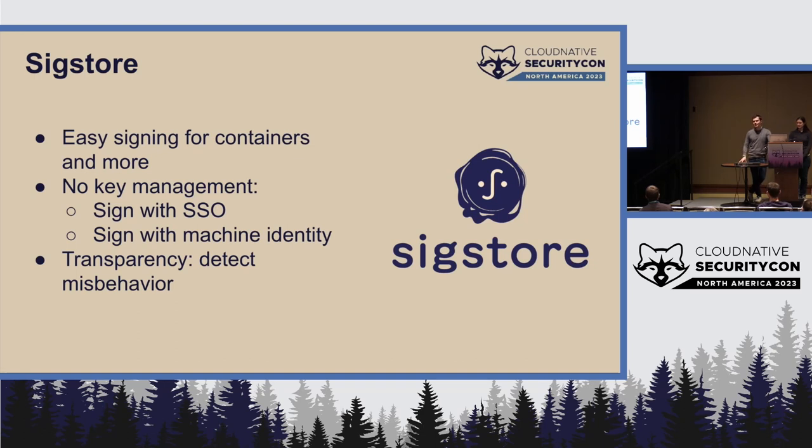We're not coming for your GPG keys. But we do want to enable workflows for folks who don't want to manage keys but are comfortable managing single sign-on identities like your Google account, Microsoft account, or GitHub account. I have, at last count, eight GPG keys I've used at various points in my life that I no longer have access to. My Gmail account, on the other hand, has remained compromise-free for many years.